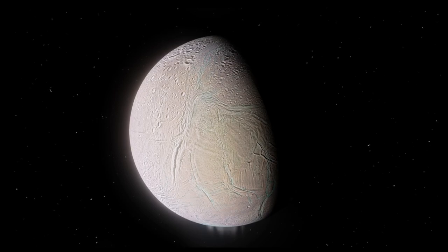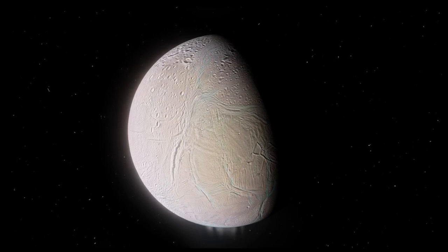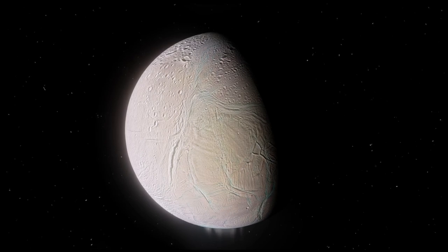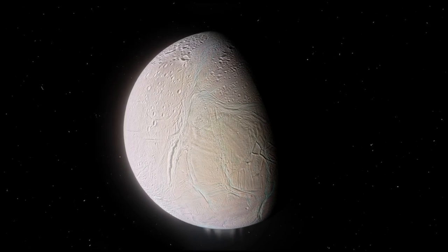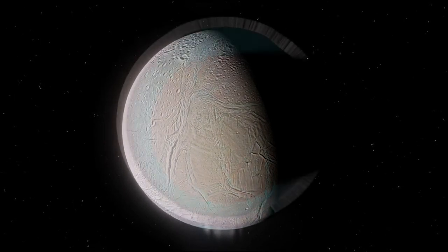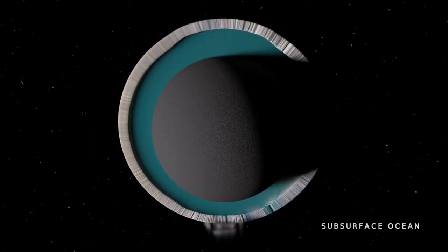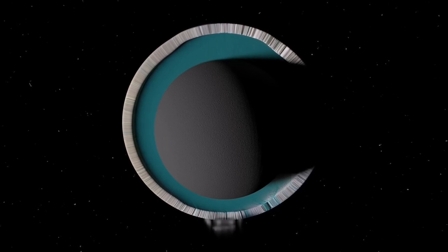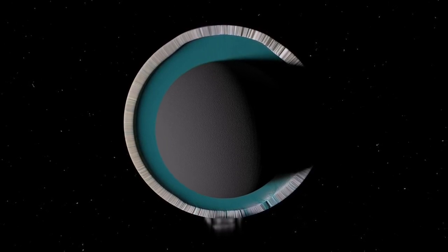Enceladus is a geologically active icy moon of Saturn. This tiny moon is one of the potential targets in the solar system for searching life beyond Earth. It has a subsurface ocean of liquid water and a porous rocky core.